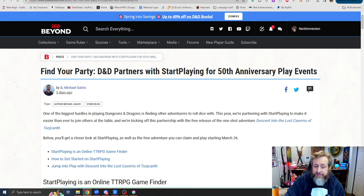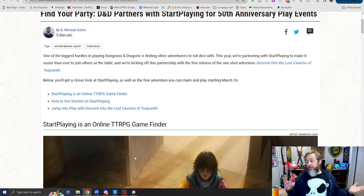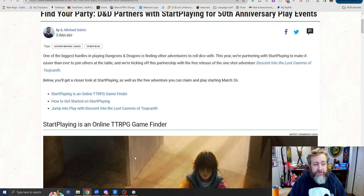Speaking of D&D, our awesome friends over at StartPlaying have a really cool thing going on. I love Devin and the StartPlaying team — they're amazing people. StartPlaying is without a doubt the best way for you to either make GMing your professional means of earning money, or get an opportunity to play in games you maybe wouldn't normally be able to. One of the biggest hurdles in D&D is finding other adventurers to roll dice with.